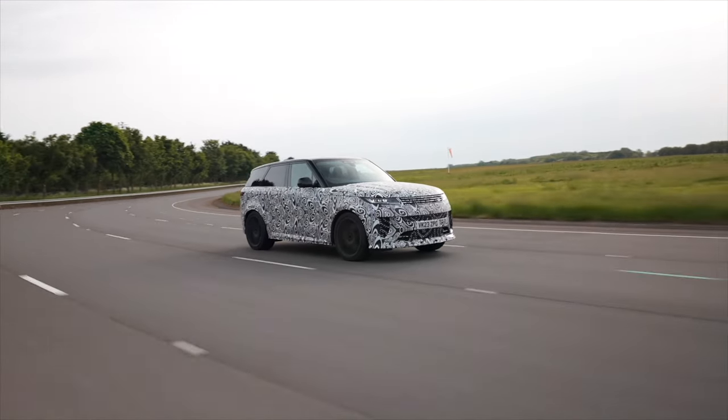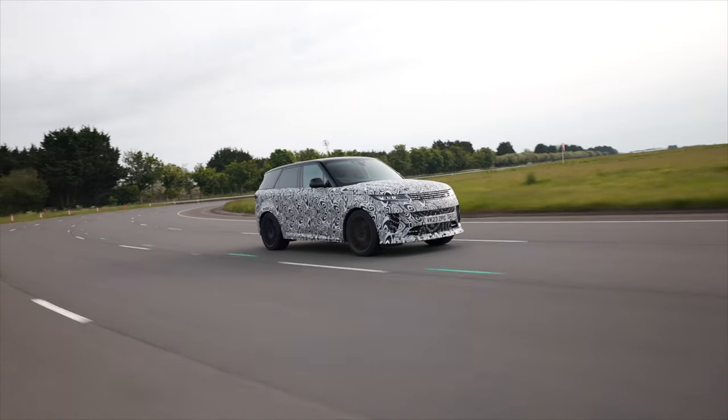Dynamic mode brings stiffer dampers, increased steering weight, and more rear bias — but we're still on the same ride heights, always 10mm lower than the standard car. The roll reduction is mainly through damping rather than the roll resistance system. We're using the system, but not at maximum. And on all-season tyres — tyres have come an awful long way from what we used to think all-season tyres were like.